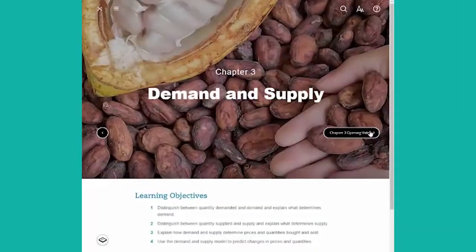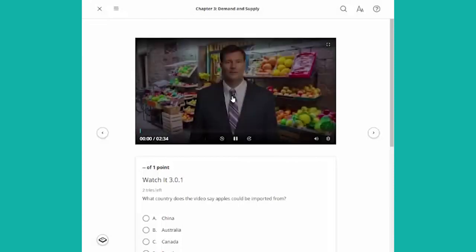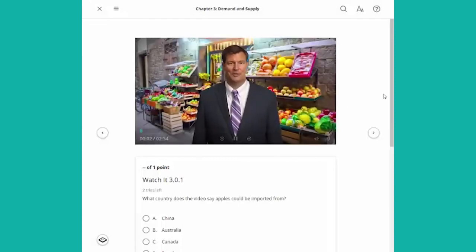Economics Interactive was literally built from the ground up using best-practice learning science to help students succeed in their economics classes by keeping them more actively engaged.